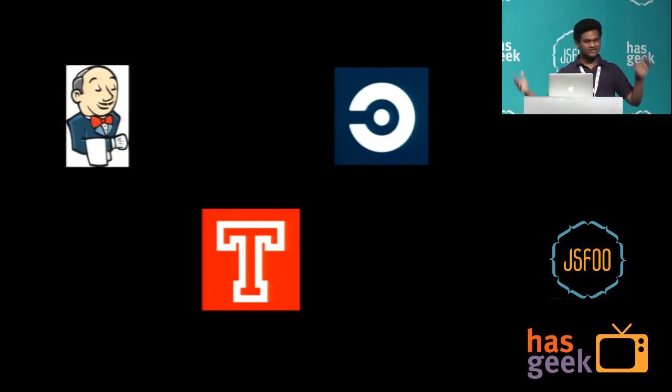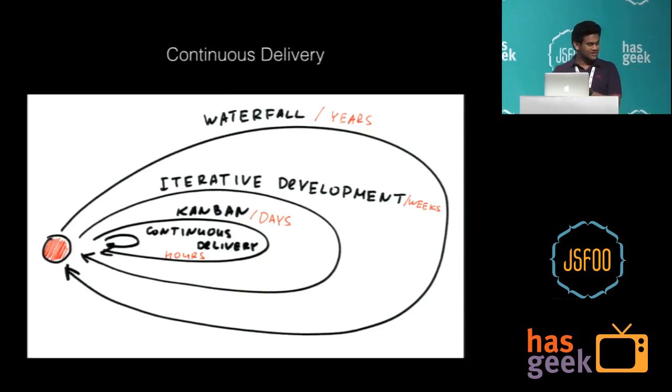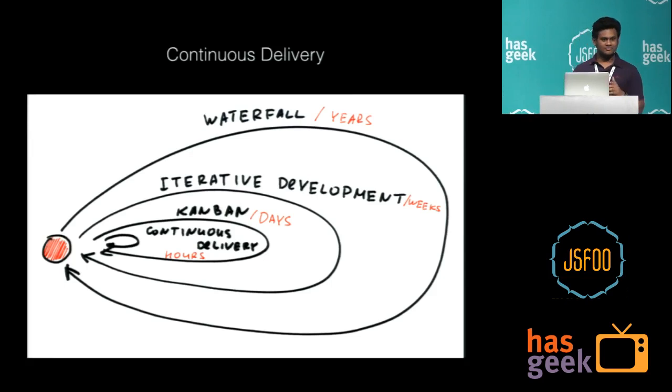Travis and CircleCI — we are talking about continuous integration. This is a pretty good way to explain the rate at which continuous integration code is deployed. If you think about the normal waterfall model, you have even months or years before a new change happens in production. Compared to continuous delivery, you have just a few hours — people commit code every few hours. A normal product pushes code 30 to 40 times a day.